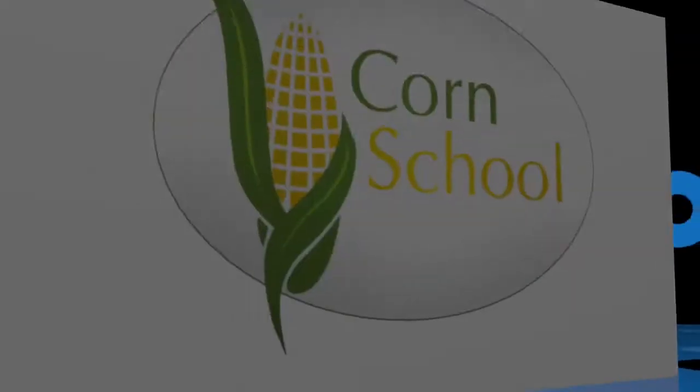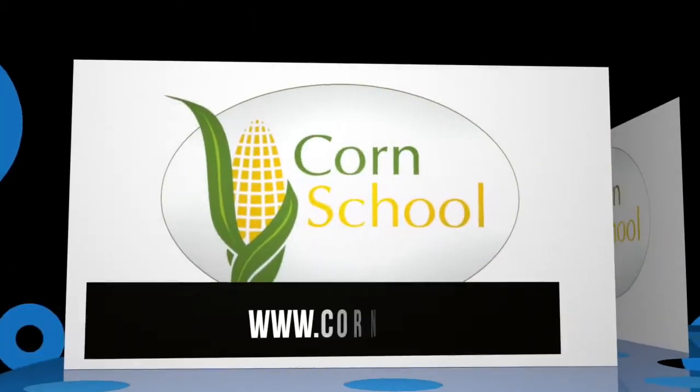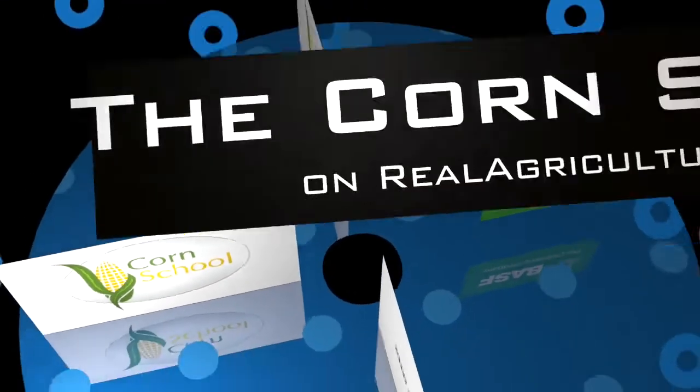The Corn School is brought to you by BASM and Pride Seeds. I'm Lindsay Smith. I'm joined today on another beautiful day by Dieter Schwartz with Pride Seeds. When we last filmed it was a cold September day, so of course we chose a nice warm spring day. It's a balmy plus three out right now. We are just outside of Altona, and we are talking corn.